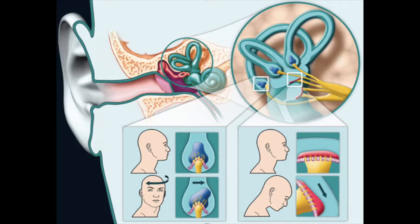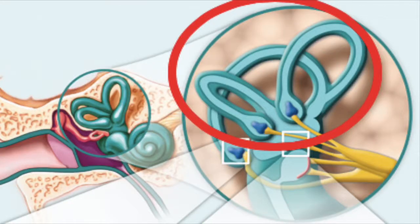Normally, with head movements, fluid moves within the semicircular canals of the inner ear. This tells your brain that you are moving. You have three canals on the right and three on the left.